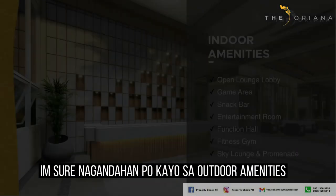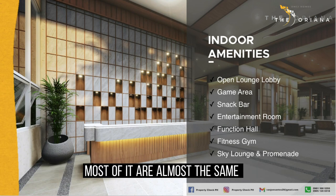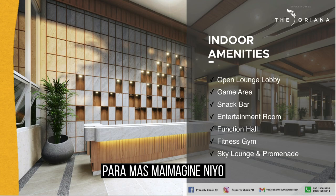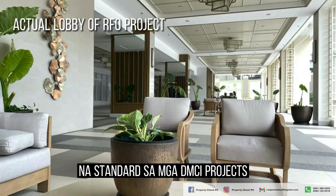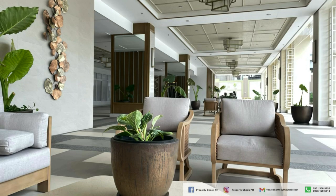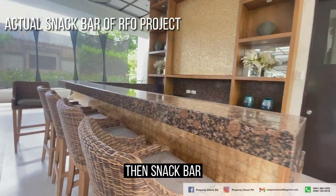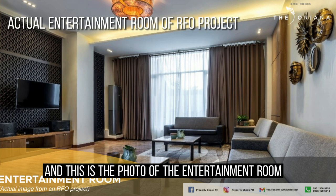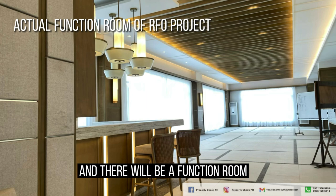Now let's go to the indoor amenities. Most of them are similar to other projects, so I'll show visuals from RFO projects to help you imagine. First is the open-space modern tropical lobby, which is standard in DMCI projects. There is also a game area, a snack bar, an entertainment room, and a function room that can cater to events.